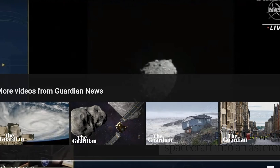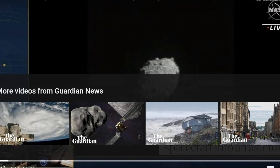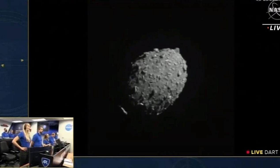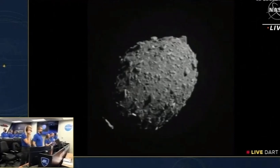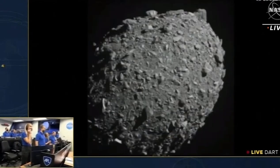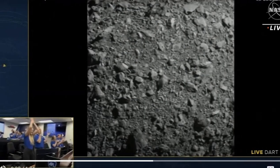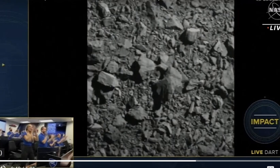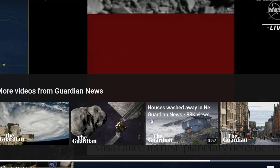The spacecraft intentionally crashed into Dimorphos at roughly 14,000 miles per hour. Let's take a look at that video now — looks like we're headed straight in. The camera is mounted on DART itself, the object about to smash into the asteroid. Seven, six, five, four, three, two, one — and there you can see the moment they lost the signal. Pretty fantastic.